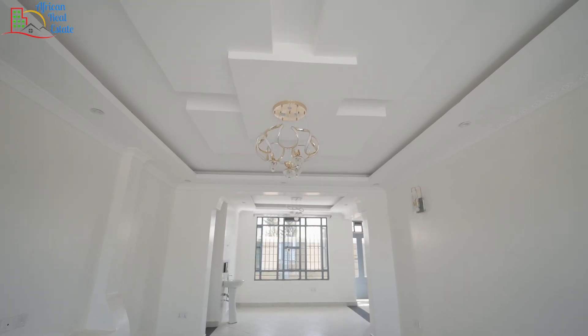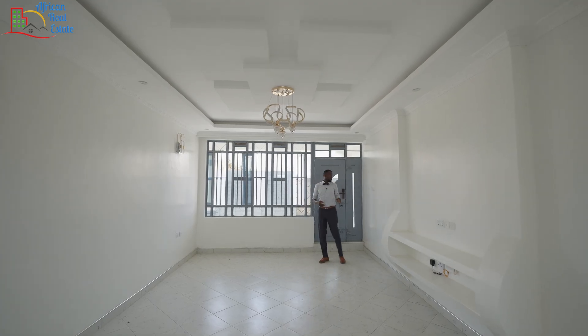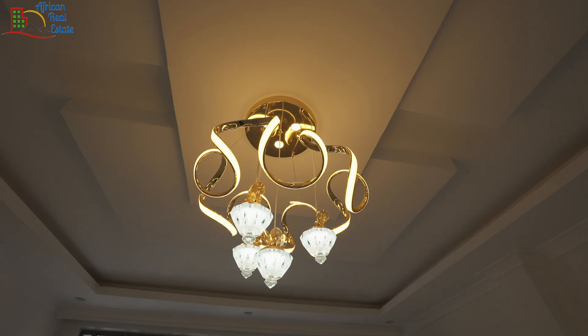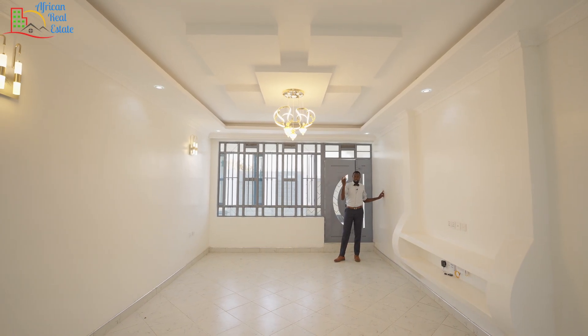What complements the gypsum is the lighting of this living room. As you can see from there, this home comes with a very beautiful center light, some side lights, and a number of recess lights.